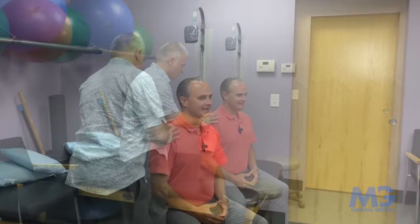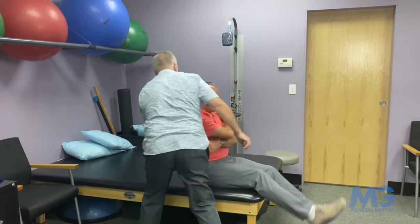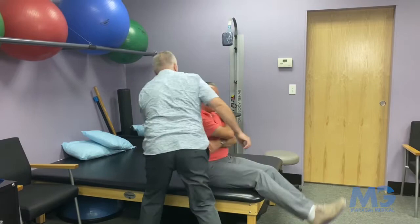Dave typically does a full spine adjustment with me. Let's start mid-back and work right through. So what I'm doing here — I just want to see what's restricted with Dr. Tim. I can feel it right here, so I'm going to adjust from here. Crossing over, and we're just going to come back very lightly. Deep breath in, and then all the way. Right there. That's a good one. We call that the sound of music.